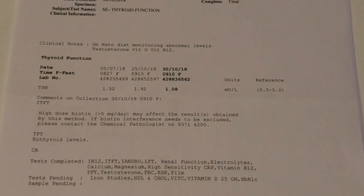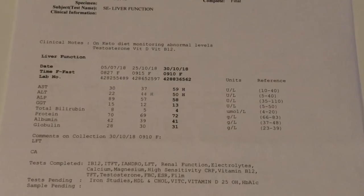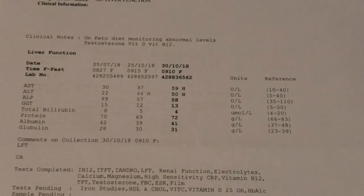We've got the thyroid function test, and that has come back within the normal range. We've also got the liver function test — everything at the depleted state was in the normal range, but on the refed state some of the numbers are a bit higher. So as far as my doctor's concerned, it's something to continue to monitor, but definitely not a cause for concern at this point.